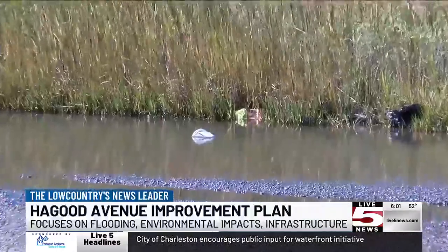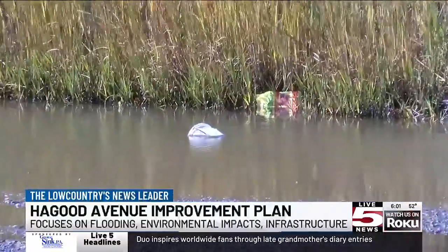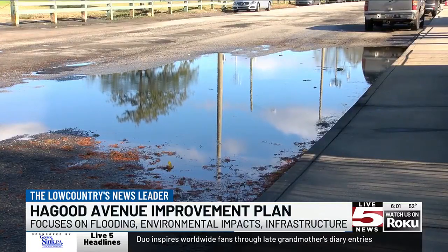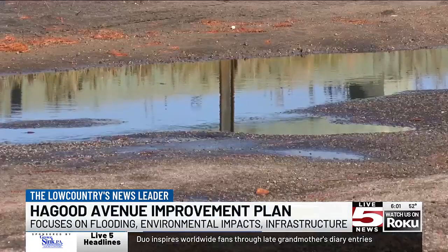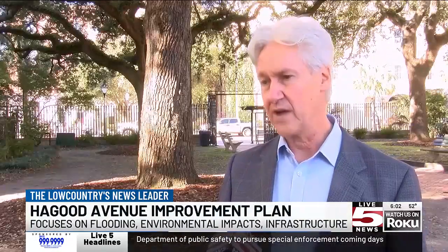And environmental impacts. Haggett Avenue is a low-sitting area that used to be a marsh, directly next to a buried landfill. Morris says they'll study water quality in the area to determine if pollution from the landfill is getting into the roadway. What we want to do is to make sure that whatever water people are having access to — sort of touching as they walk by — that it's safe for them.